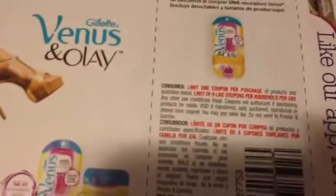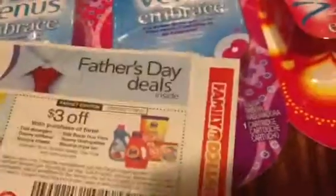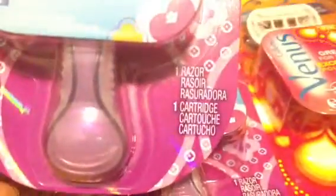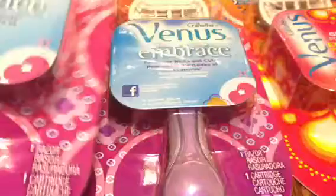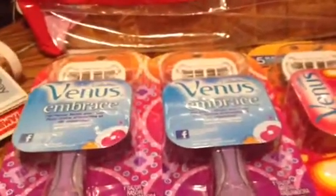The coupon does exclude disposables and trial or travel sizes, with a limit of four like coupons per transaction. This Venus is not a disposable — it is a system razor that comes with a razor and a cartridge. It's only one cartridge, but it is not a disposable.